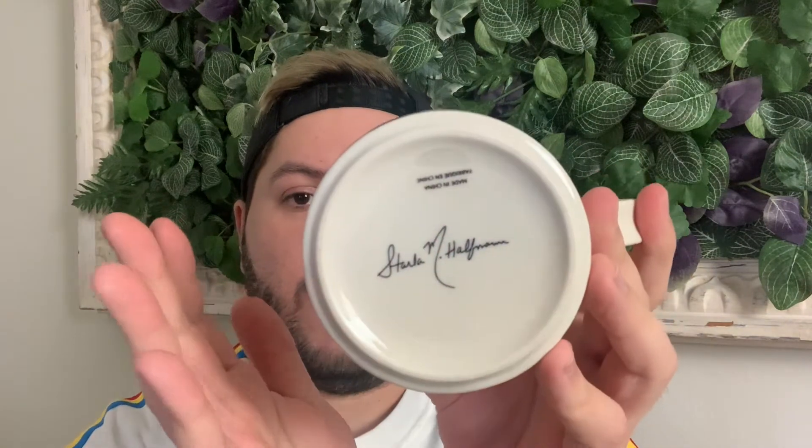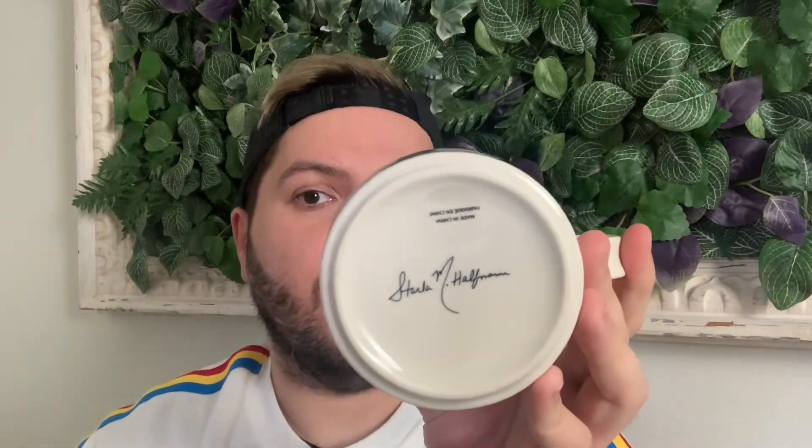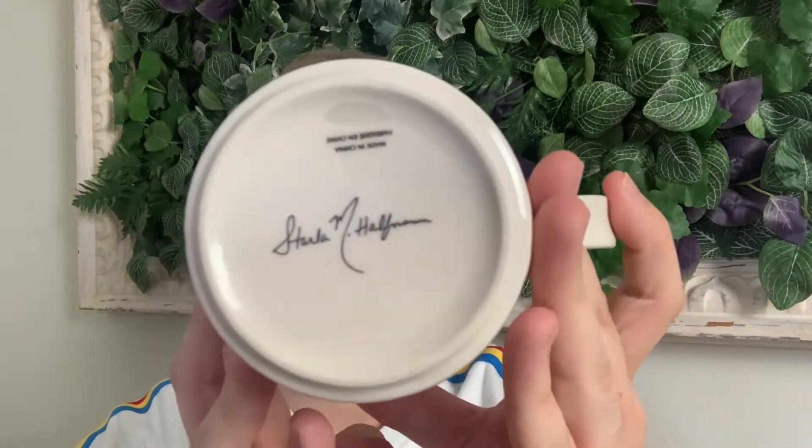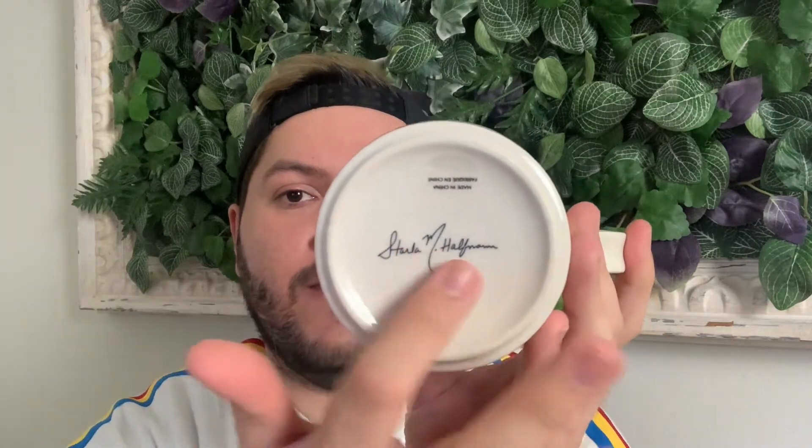The signature is by Starla Halfman — this was a collaboration. It does have the 'Made in China' sticker like the previous one. I searched it up the first time I found it and confirmed it's a collaboration. I've found several other Anthropologie mugs that don't have a bird and don't say 'for Anthropologie' — they just have the collaborator's signature and name.